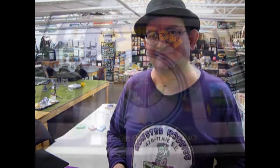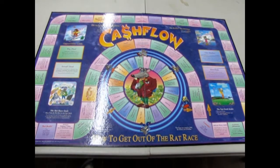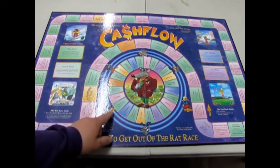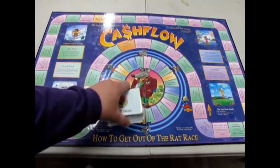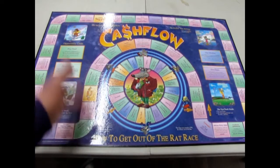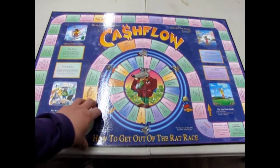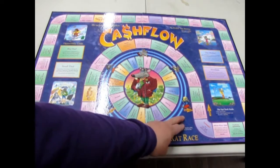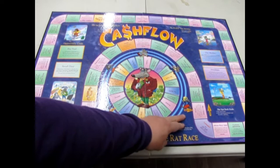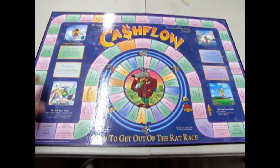Here we have the board game itself. The idea of the game is you go around the rat race, get all the little deals, land on the doodads and so forth. Your whole object of the game is to get enough passive income that exceeds your expenses. Once your passive income equals or exceeds your expenses, you get out of the rat race and then you go around to the millionaire section up here.